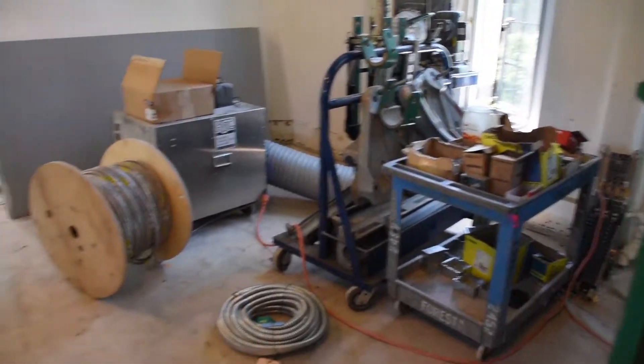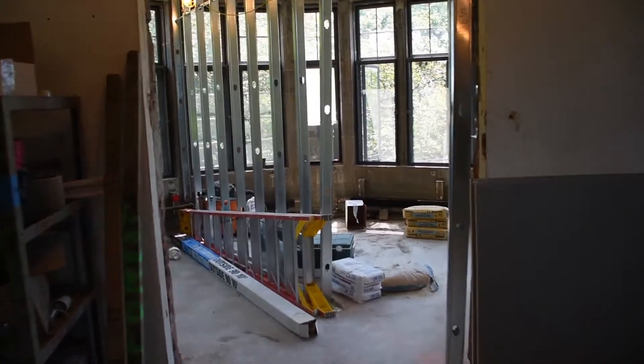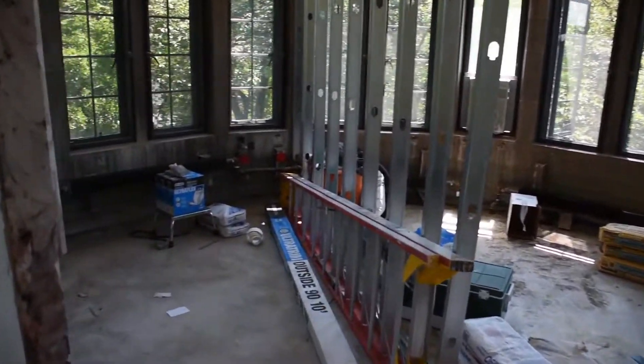Farther down this hall, we can see new offices for the Director of Medical Services and the assistant to the Director of Medical Services, with lots of natural light from these beautiful windows.